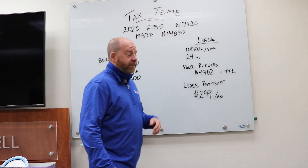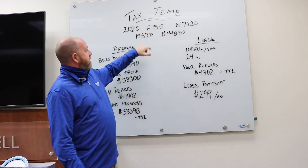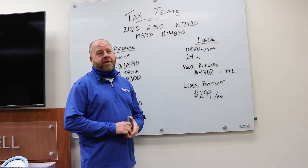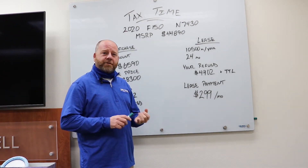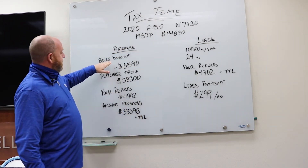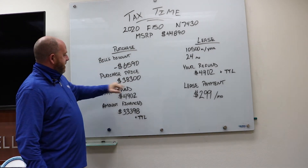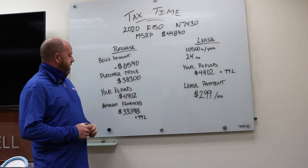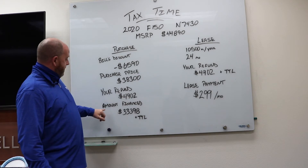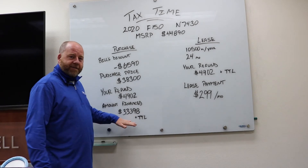As an example today, I've got a 2020 F-150. The stock number is up there. The MSRP on this truck is $44,890. From that original MSRP, we have Bill's discount of $6,590, which makes your purchase price $38,300. With a tax refund of $4,902, that leaves your amount financed at $33,398 plus tax, title, and license.